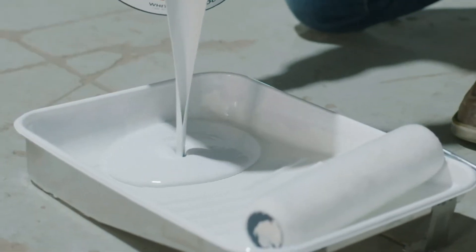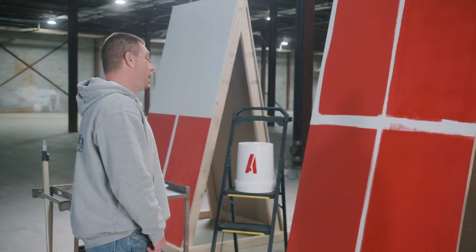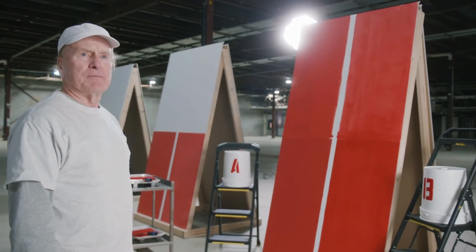Paint. Can you really tell the difference? These guys can. I'm taking A. Product A. I would definitely go with A. A is twice the product.